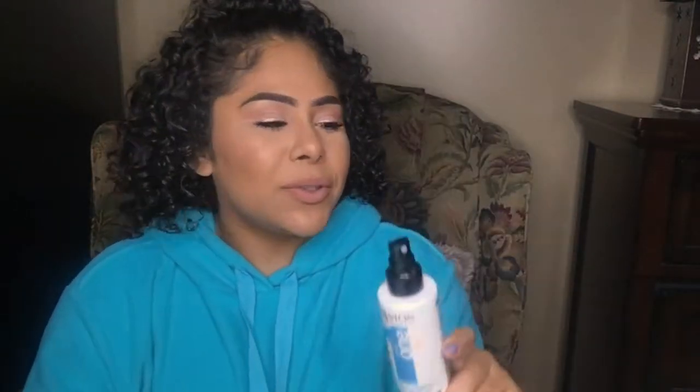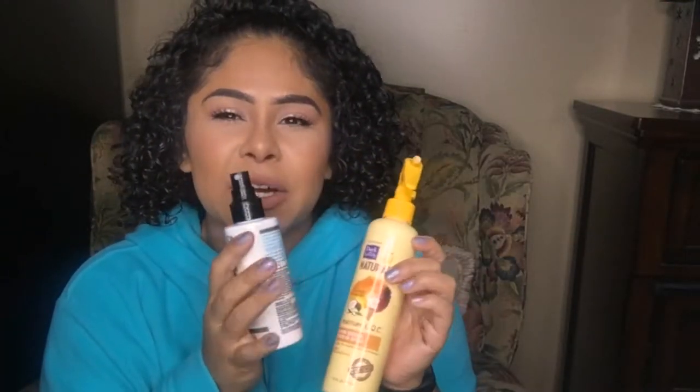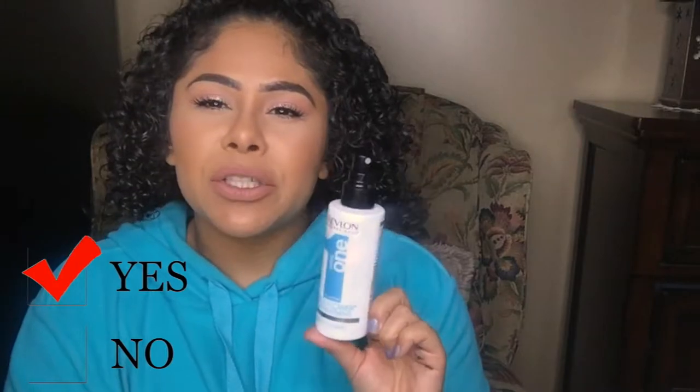The next item is the Revlon Professional lotus flowers hair treatment. I would use this to revive my curls and give them more hydration. I absolutely love this — it has a milky, creamy consistency and it sprays out well with a thick mist rather than a fine mist. I would repurchase it. However, I'm currently using DevaCurl's Mr. Right and I would choose that one over this, but I would still repurchase this.